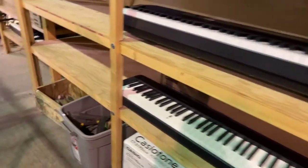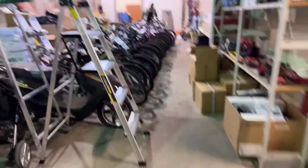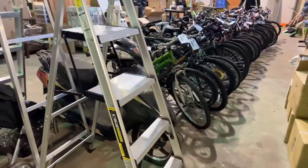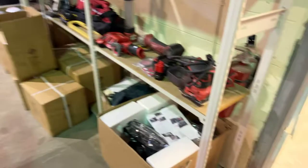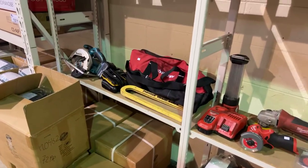That's about it, guys. Ableauctions.ca — come on down. Check it out on Tuesday before the sale and we'll see you down here. There are nice tools as well. Thanks for watching.